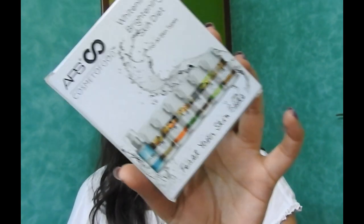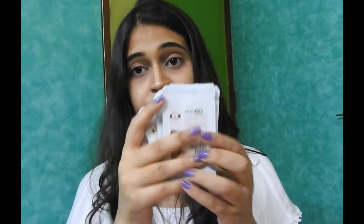Moving on to the third product. It is the APS Cosmeto Food Whitening and Brightening Skin Diet. This product has 7 steps: pre-cleansing, cleansing, deep cleansing, nourishment, mask, eye mask, and serum. The first step is activated organic spring water, and the remaining 6 steps are masks.